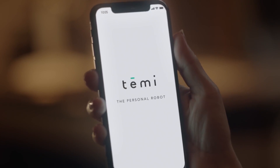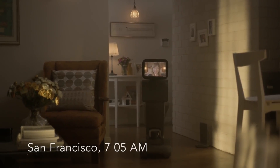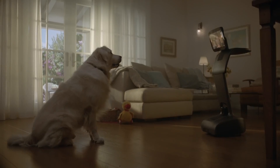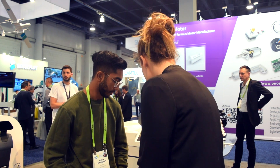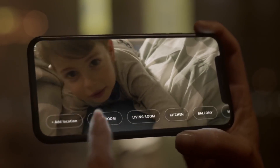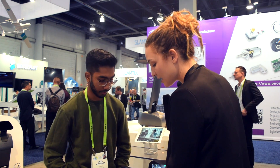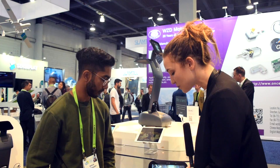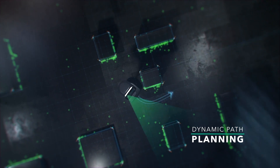Whenever I'm stuck at the office and I want to hop into the robot, I go inside the app and call into my Temi. I can control it remotely — it's like a regular phone call, but I can navigate it to set locations or control it like a joystick. It has 16 different sensors so it'll avoid any obstacles and recalibrate its path accordingly.